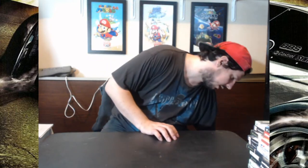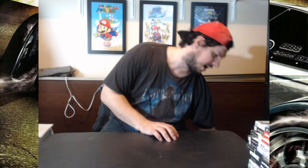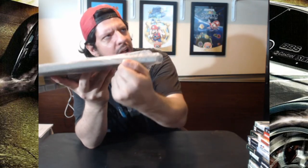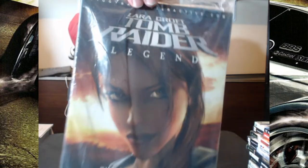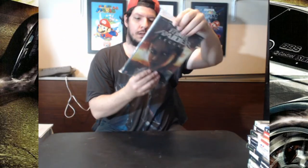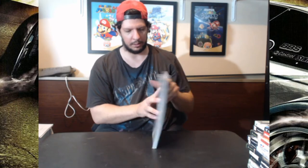And next one up, we got two strategy guides in this bill. This one is a very, very thick book — Tomb Raider Legend: The Complete Guide. This is Piggyback Interactive, so piggybackinteractive.com is the one who did this book.